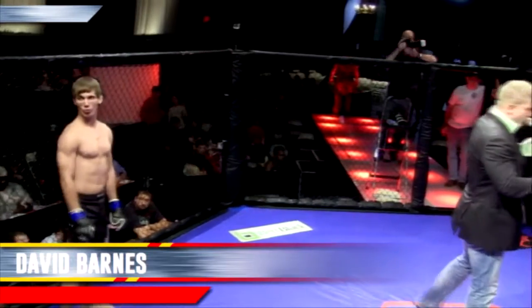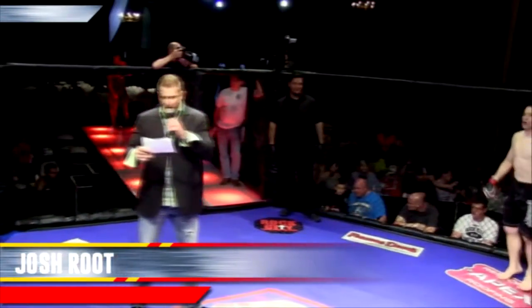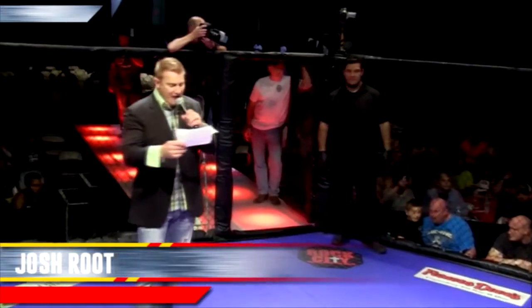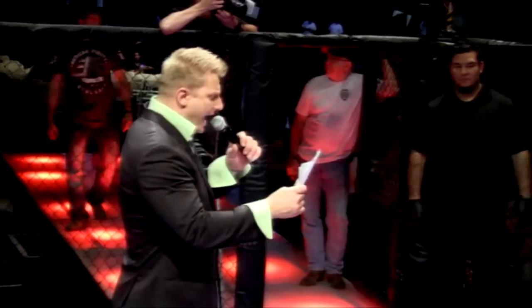Introducing his opponent out of the red corner, Dick Foster making his debut. Standing 5'8", weight of 155 pounds. Fighting out of Johnny Wilson's gym, Josh Weehan!